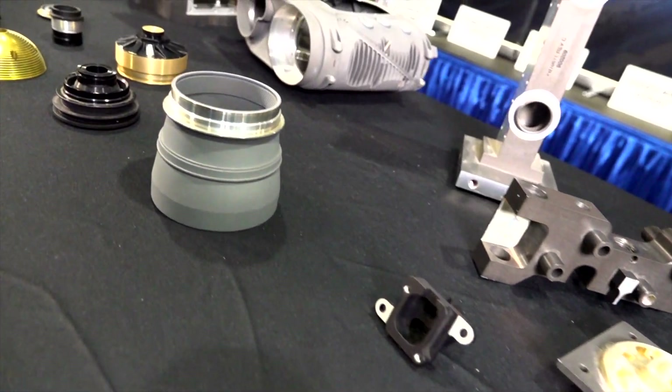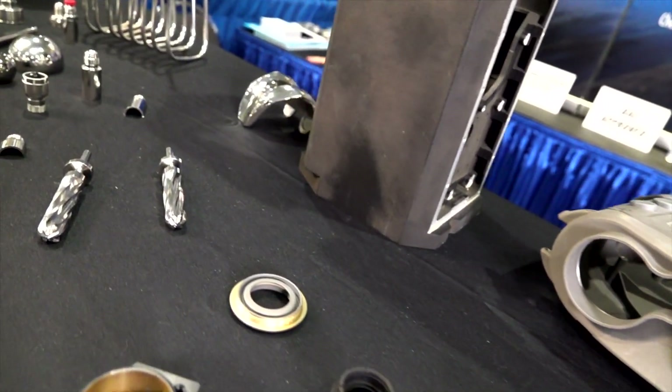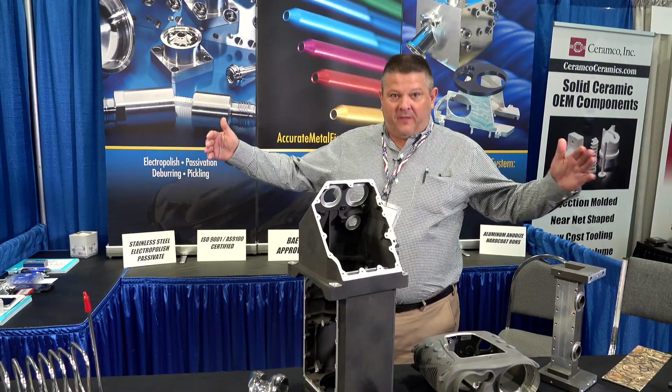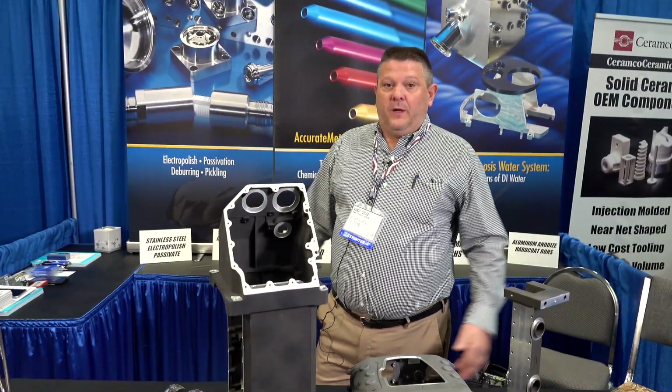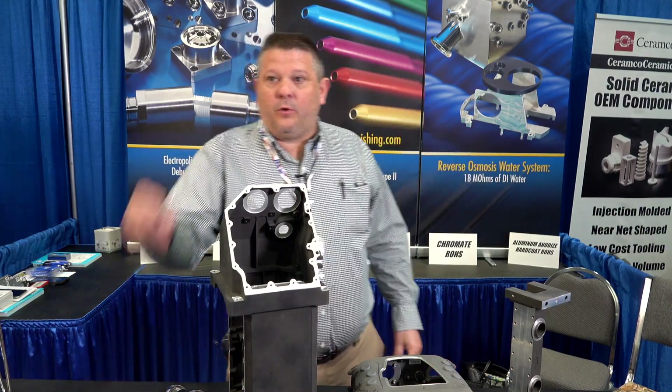Some of the things we do is electropolishing, passivation, deburring. What's unique about Accurate is we can do the large vessels — we have the capability of doing that — and we can do down to the smallest little part like this.